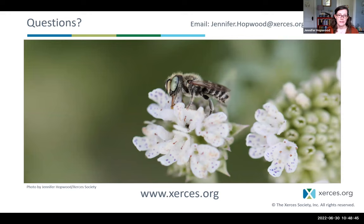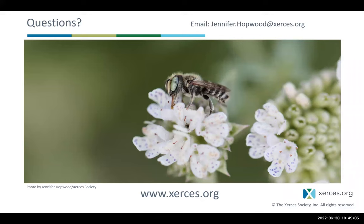Thank you so much — I'm happy to take questions. Rachel noted that she works for Xerces but considers herself a horrible gardener and found these practical first steps very inspiring. Jennifer responded: I hope everybody can learn from my mistakes, because I have made a lot.